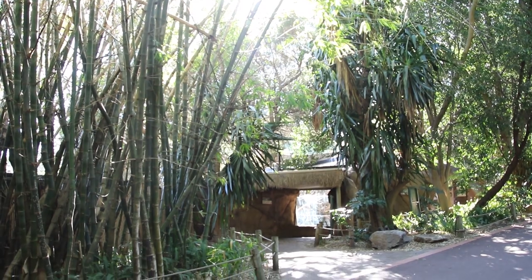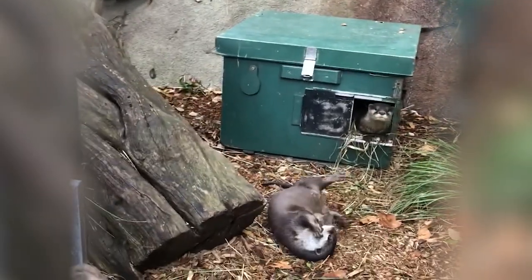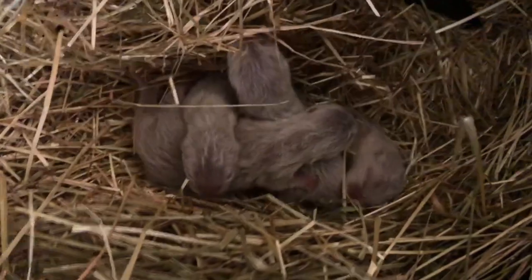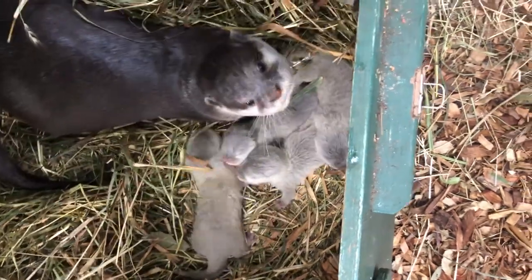It's an exciting day for the Perth Zoo at the Otter Exhibit. A new litter of four Asian small-clawed otter pups were born to mom Patty and dad Surdick. Most of the animals here at Perth Zoo are part of breeding programs, whether regional or international, and we are playing a really important role in the breeding of these Asian small-clawed otters.